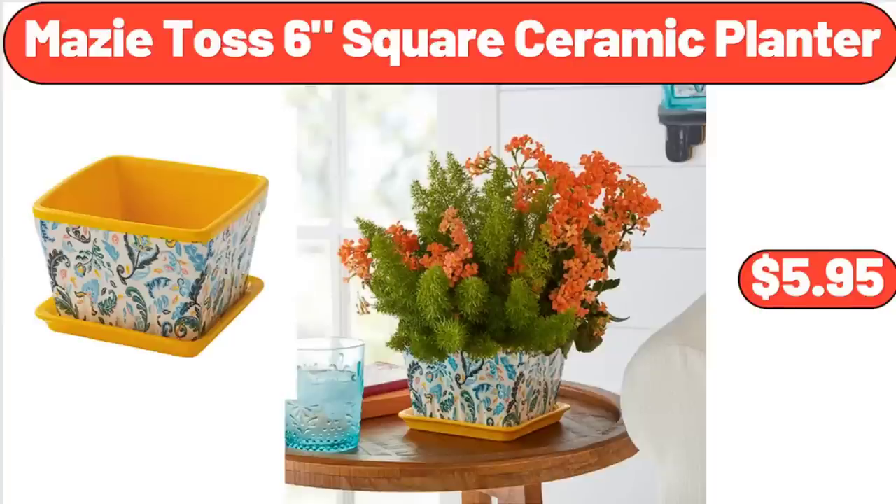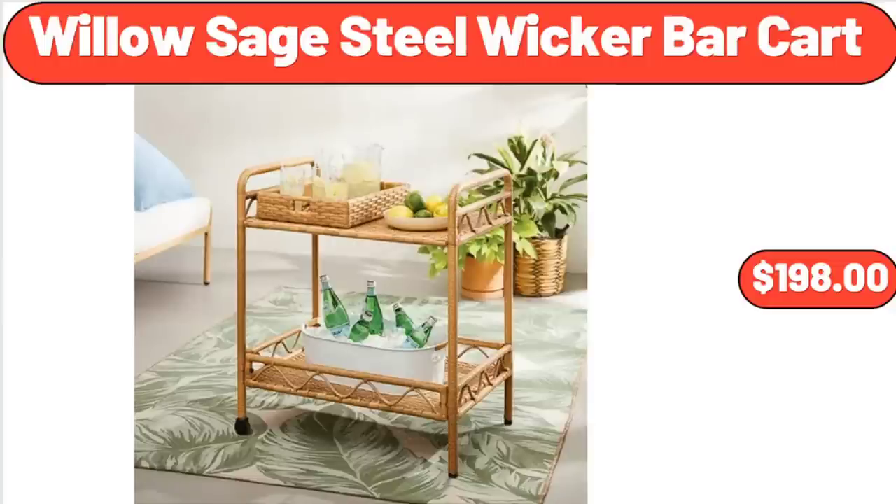Mazitos 6-Square Ceramic Planter, $5.95. Willow Sage Steel Wicker Bar Cart, $198.